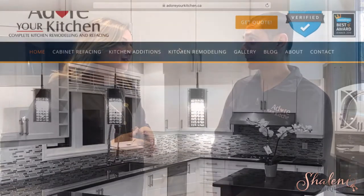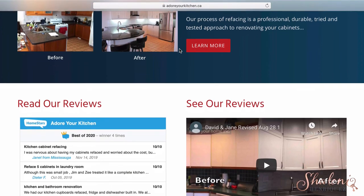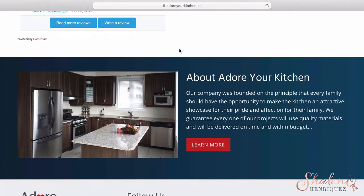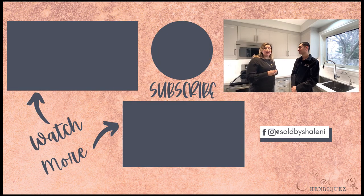Jim, if people want to learn a little bit more about Adore Your Kitchen, how could they do that? They can go to adoreyourkitchen.ca and learn more about us and contact us from there. We are also on Homestar — we've been there for a good four years, we have over 60 reviews and a 9.9 out of 10 rating. We are also recently Bomber approved. Well, thank you so much for watching everyone. I hope you enjoyed this episode and we'll see you next week, Milton.